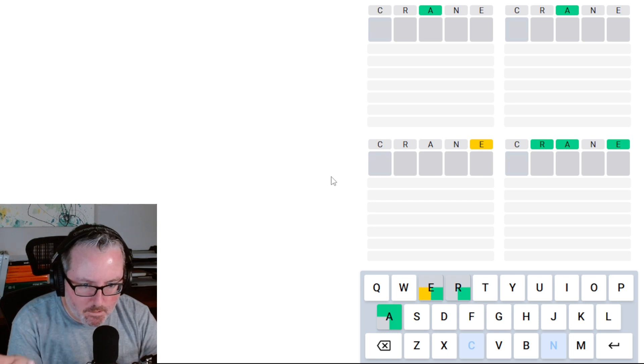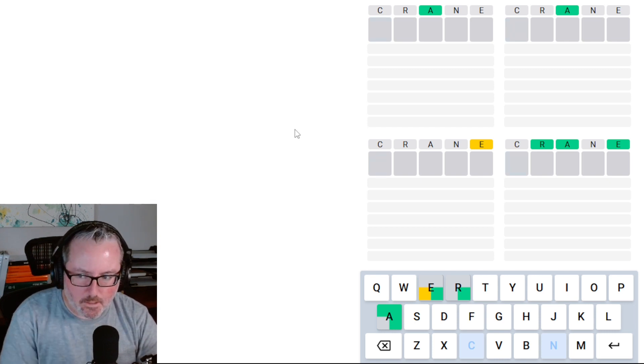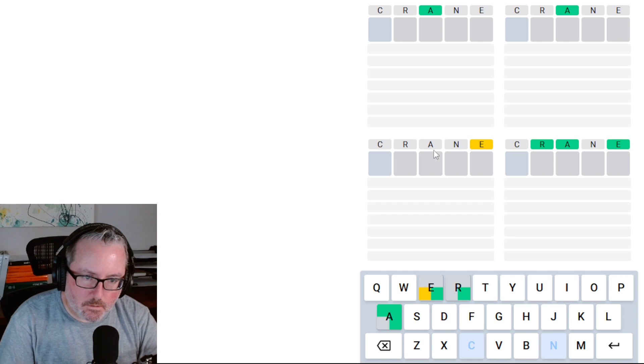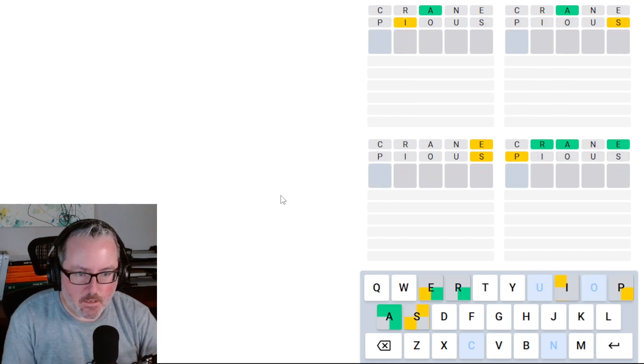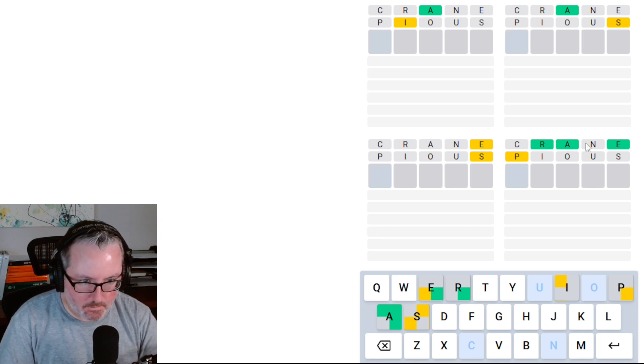We've got a ton of A's. This one only has an E. I would assume we're done with our vowels on this one. We could very well have another A on all of these. So maybe I just want to stick with my pious. Okay, that actually worked out quite well, because it's going to tell me where the P is down here. That was kind of the last one I was expecting.